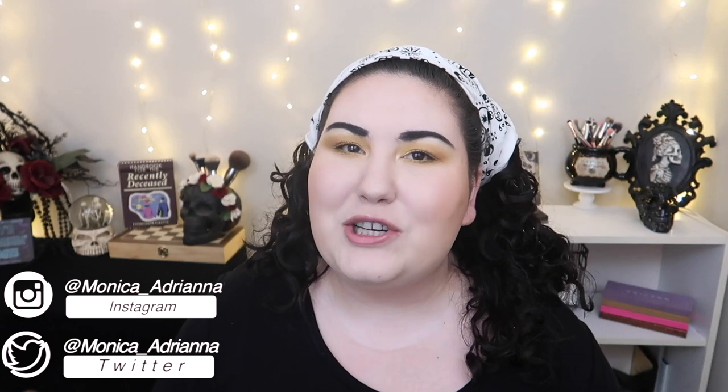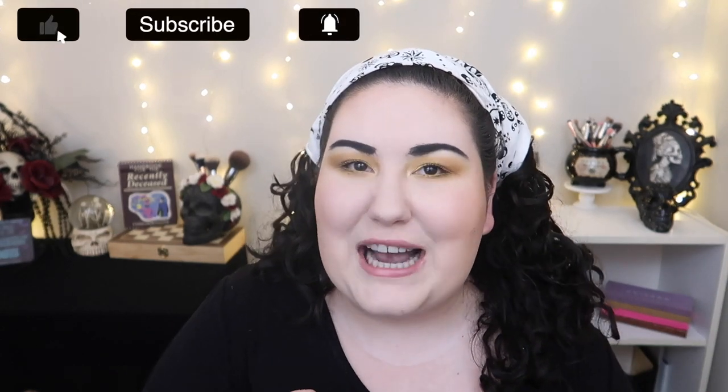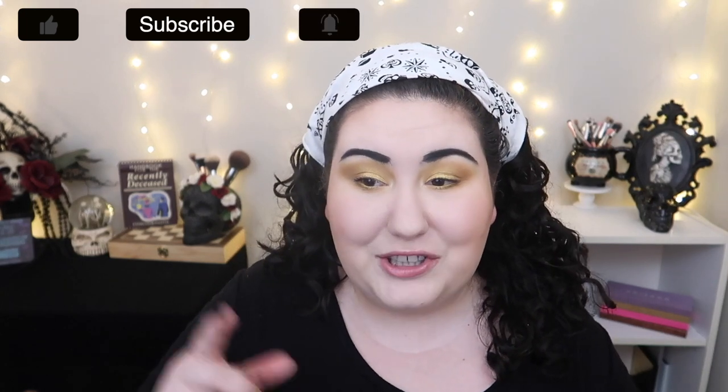Hello guys, welcome back to my channel, or if you're new, welcome! My name is Monica and today we are talking about my summer essentials. In this video I'm going to talk about my summer makeup essentials — basically the products where I either dig out of my collection in the summer because it's the perfect time to use them, or if I don't have them I'll literally run out and buy one, which is actually what I did for one of these products. I have a good mix of products here, so let's go ahead and jump straight in.